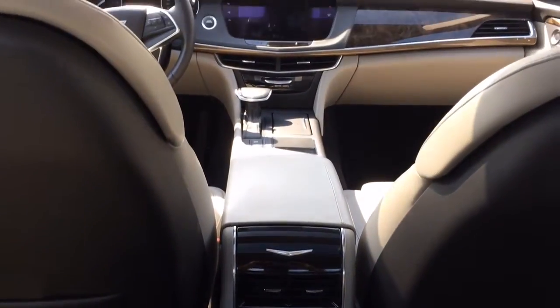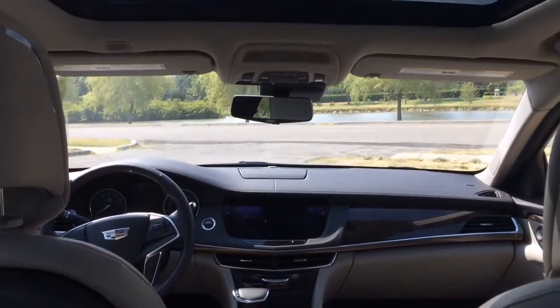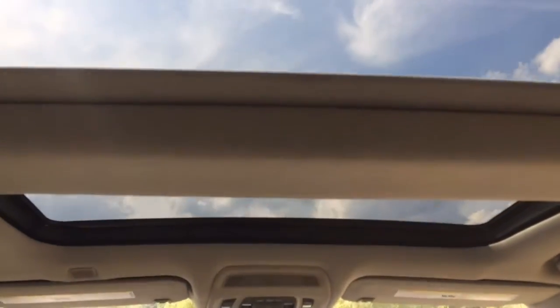But that doesn't mean Cadillac skimped on the spaciousness. There's plenty of leg room in the back seat to go along with the leather interior and the dual sunroof.